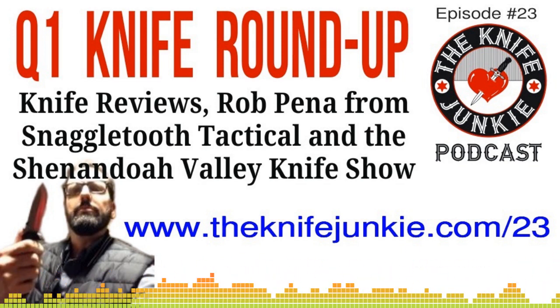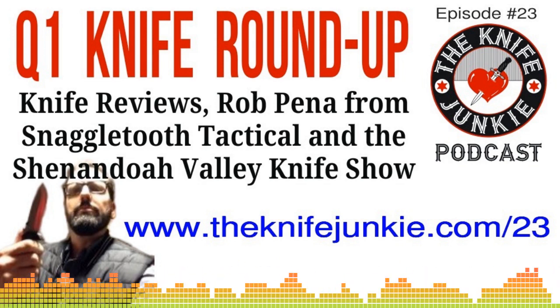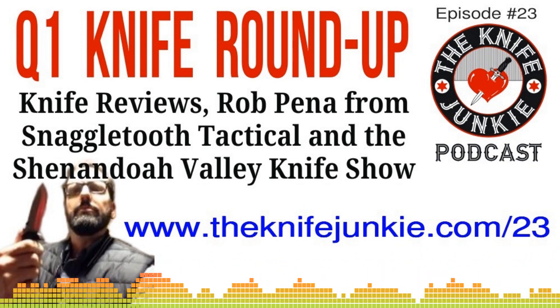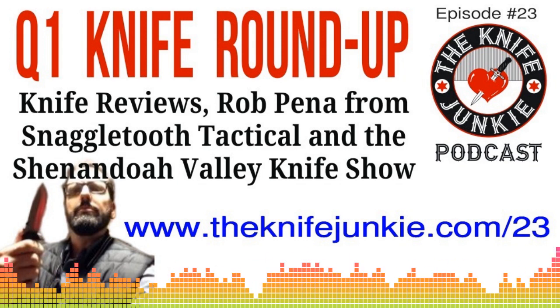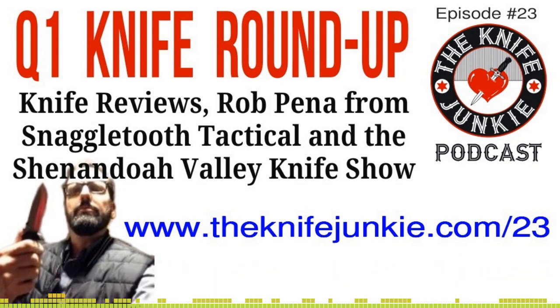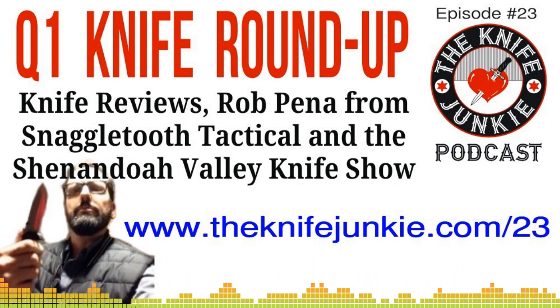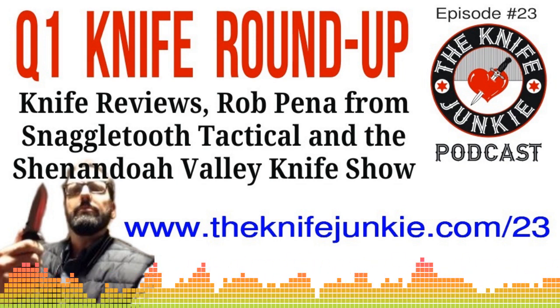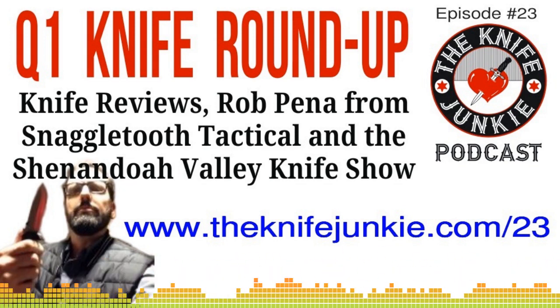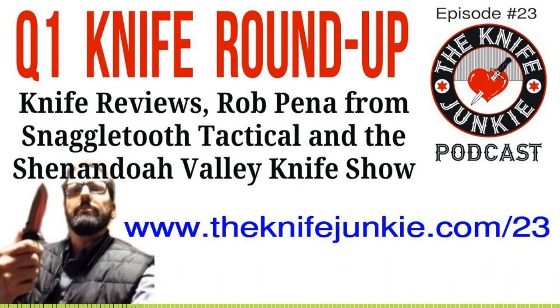If you're listening right now and you disagree with Bob on any of the knives, or have any other comments, please give us a call on the listener line and let us know. We'd love to hear from you and maybe even use your clip on an upcoming podcast. 724-466-4487. That's 724-466-4487. Call the Knife Junkie listener line and give us your feedback.